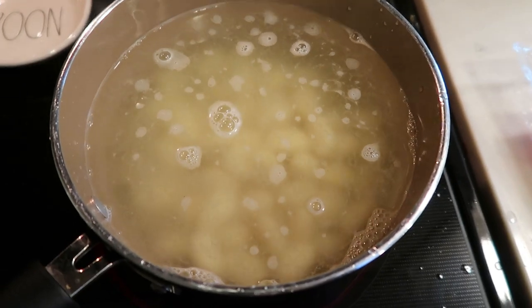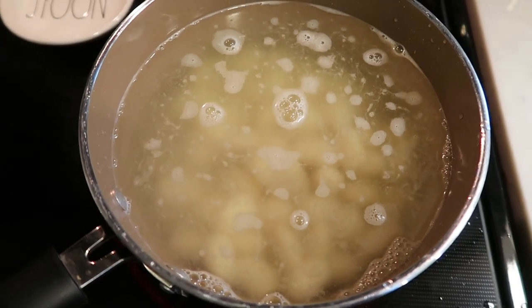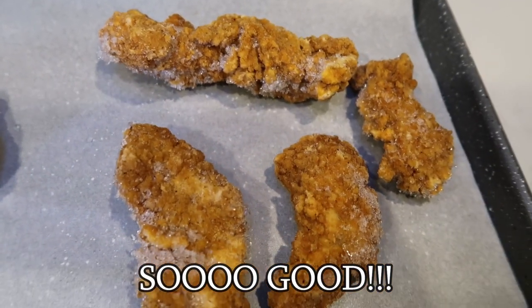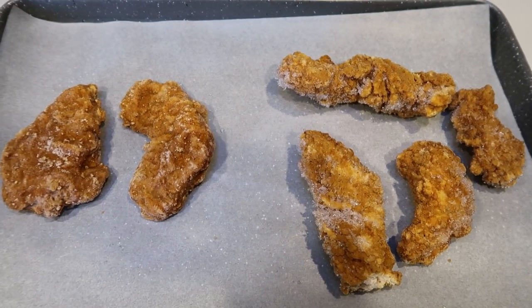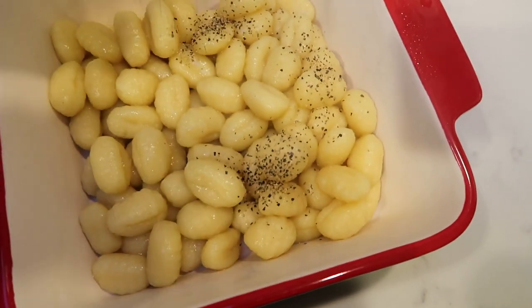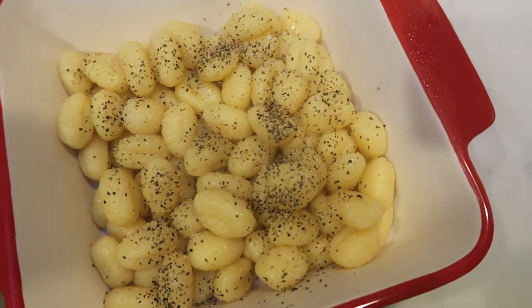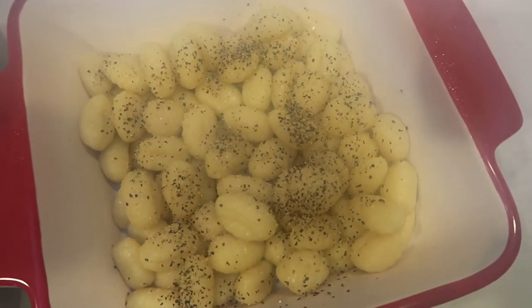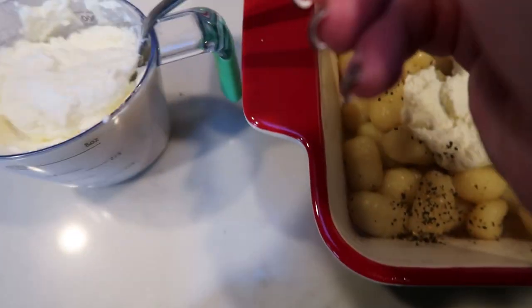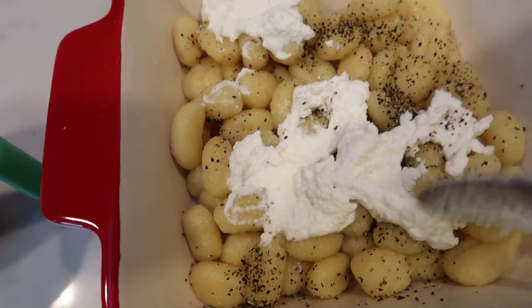First, get your water coming to a boil and add in your package of gnocchi — boil until soft. Then turn the oven on and get the chicken in at 425 degrees. I have two Caulipower chicken tenders for me and some Tyson breaded chicken for my husband. Once the gnocchi is boiled, rinse and drain it, then place it in your greased dish and add just a little salt and pepper over the top.